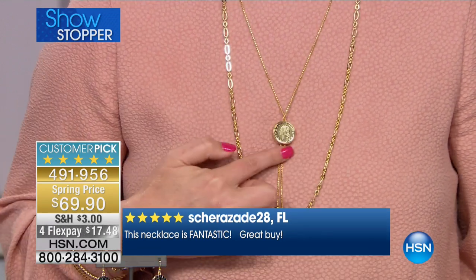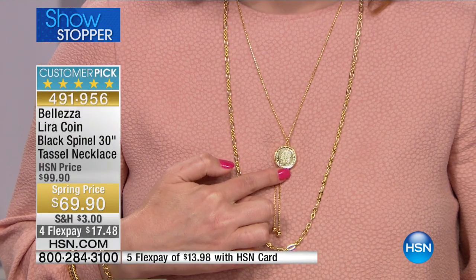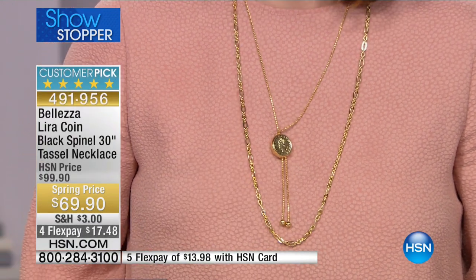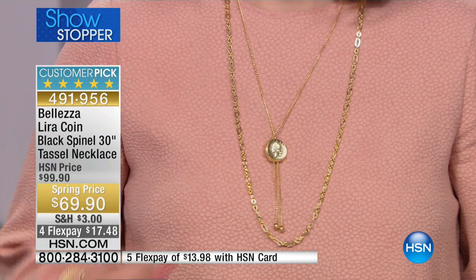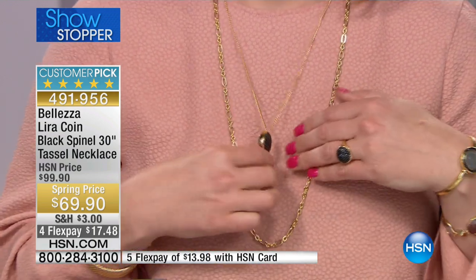But we're not done — if you reverse it, you have a bezel-set lira coin on the back side. This really does it all. It has over 20 perfect reviews, and the last time we were able to offer this gorgeous necklace it was a complete sellout.